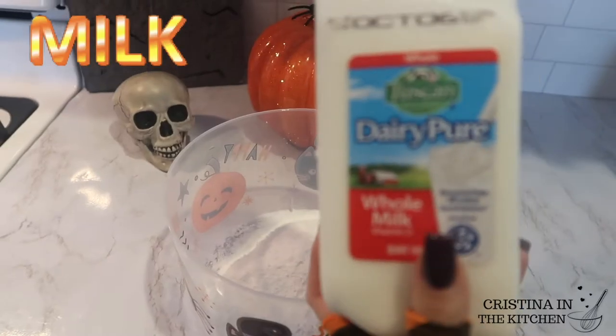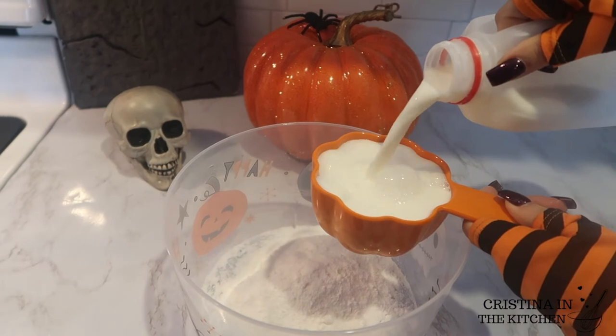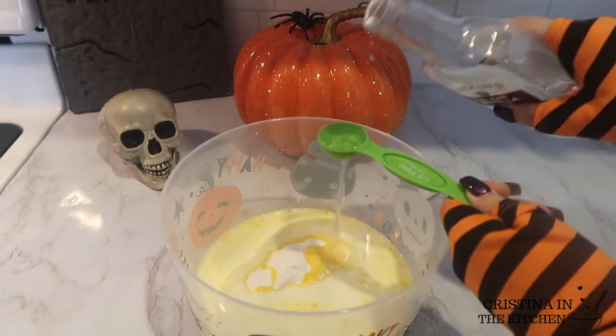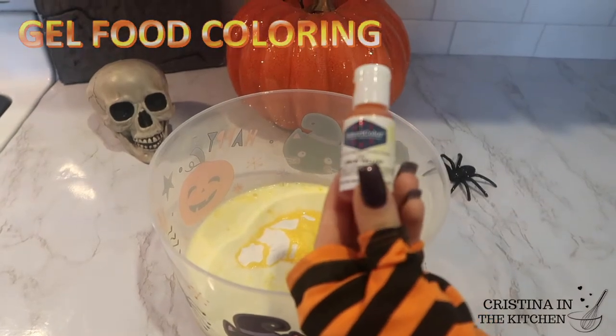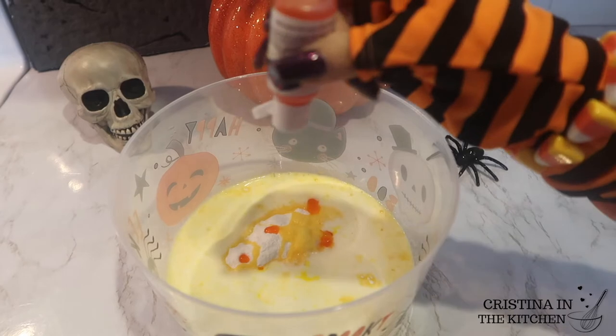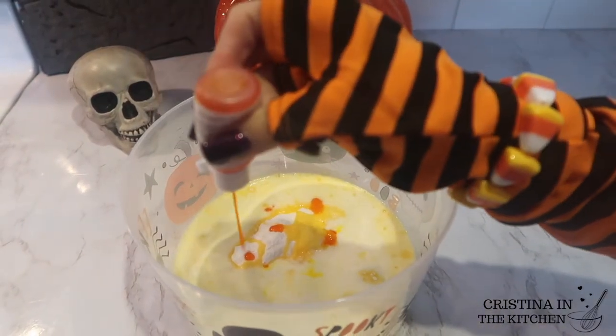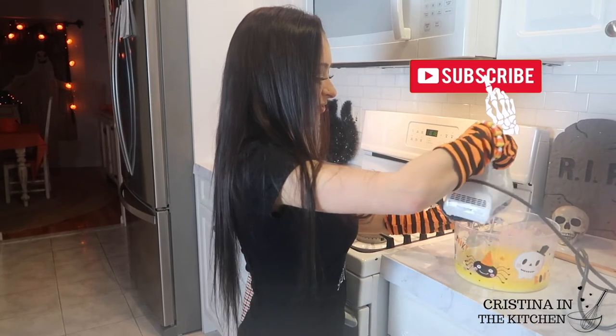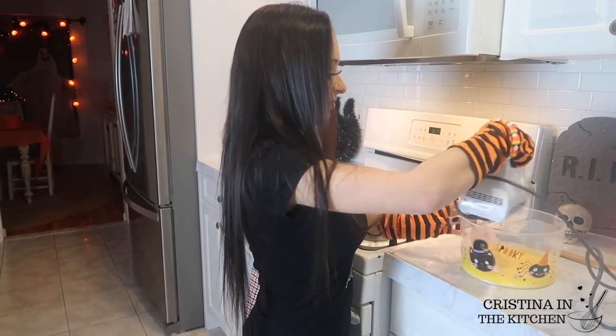For the vanilla mousse, this is another pack of instant vanilla pudding mix and one cup of milk, in addition to half a tablespoon of clear vanilla extract and 12 drops of yellow gel food coloring — 12 is our magic number today. If you haven't already, subscribe; this whole month it's Halloween on my channel and you don't want to miss out.